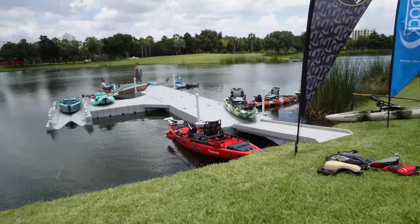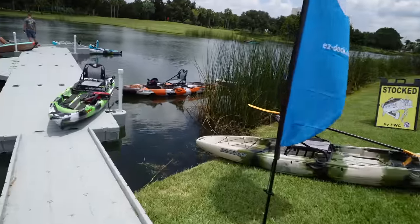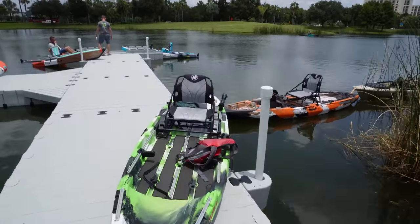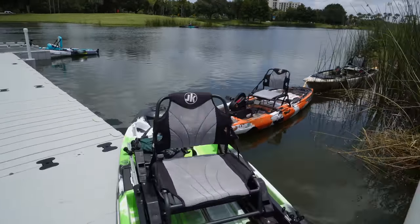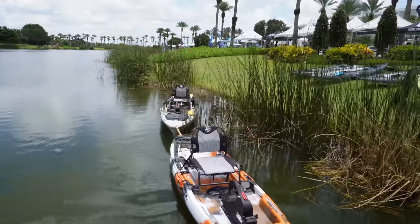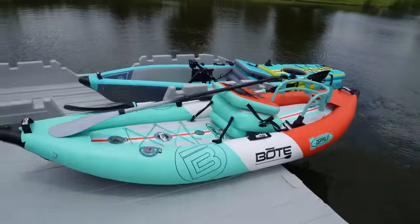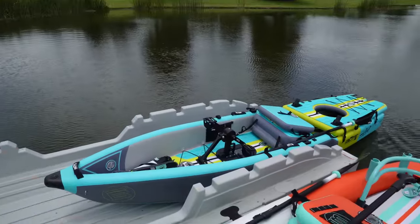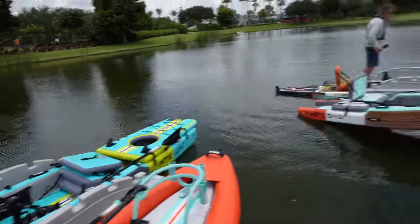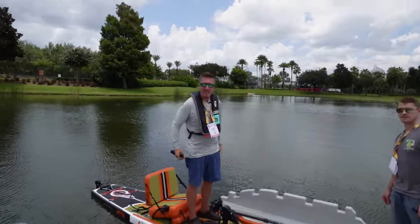I'm gonna walk down all this area here so you get an idea of what this show looks like. It's one o'clock, people are tired but not on the water anymore because it's super hot. Jackson, Bite FD, the Norris over there — cool stuff. We got the Bote Zeppelin, the smaller one. The Bote Lono — I never liked that one.